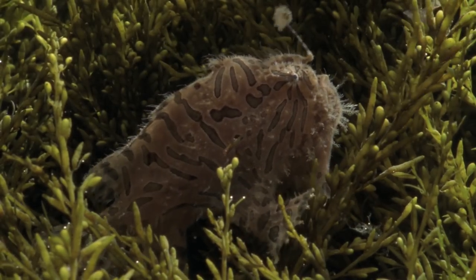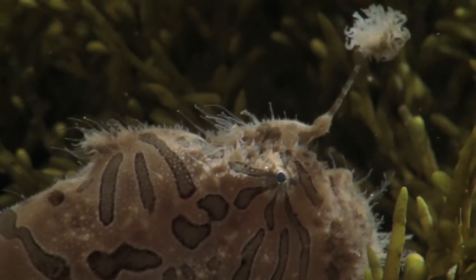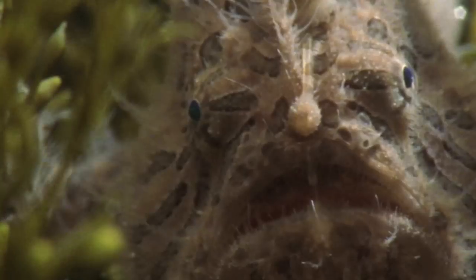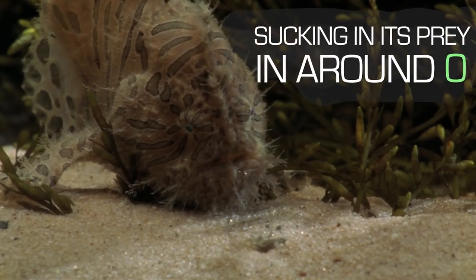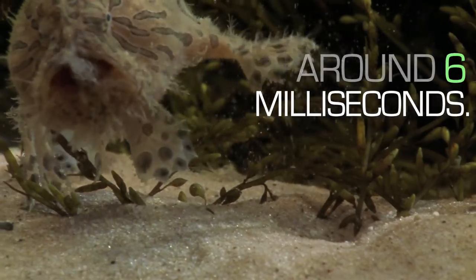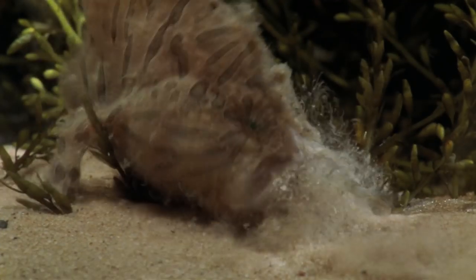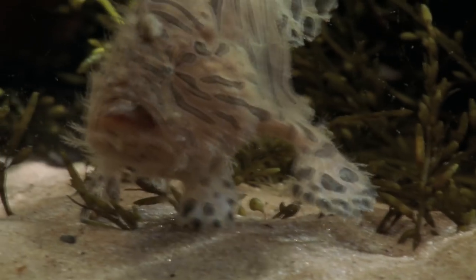Lying in wait, its rod-like appendage tricks prey into thinking they've found an easy meal. The frogfish opens its huge mouth, sucking in its prey in around 6 milliseconds. What's more, it can devour prey up to twice its size thanks to its flexible belly.